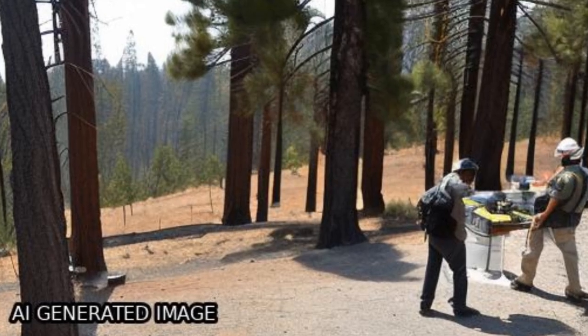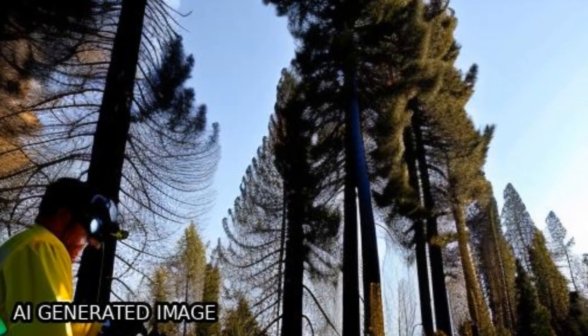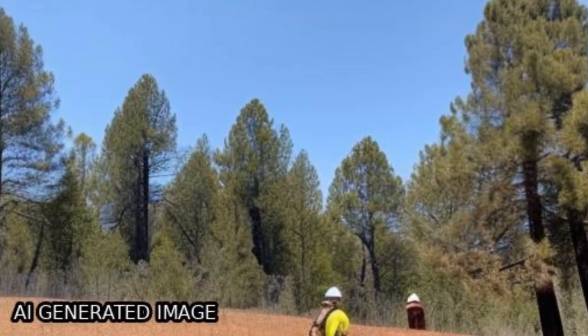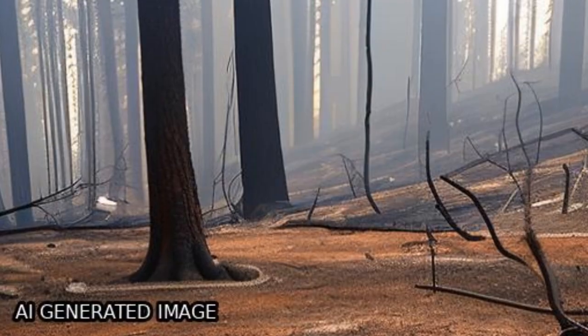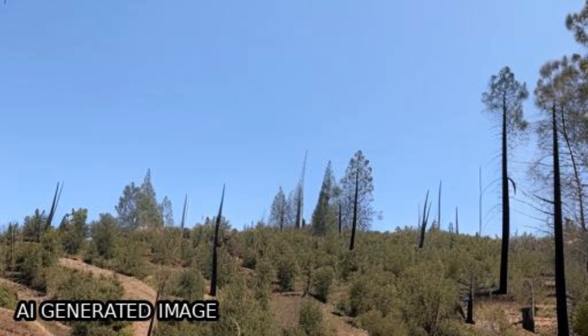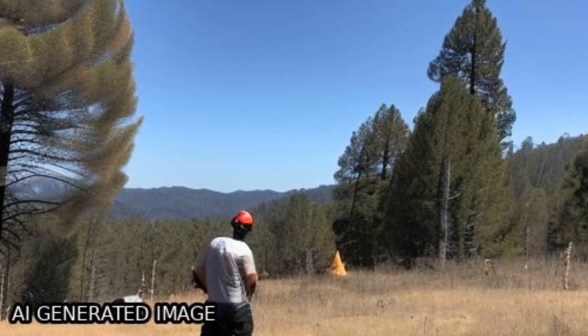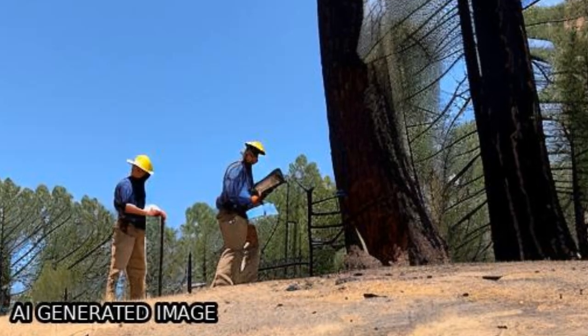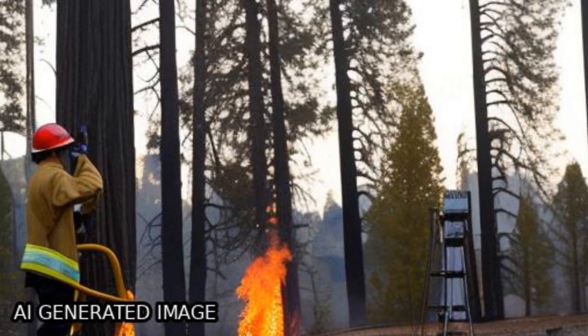This study uses low-density airborne laser scanning (ALS) to evaluate post-fire vegetation response in Mediterranean Pinus halepensis forests affected by wildfires from 1986 to 2009. The aim is to analyze structural diversity differences between burned and unburned areas, fire occurrence dates, and old and more recent fires using several ALS metrics and topographic metrics.